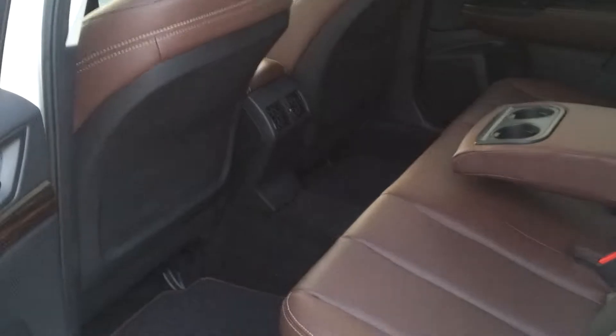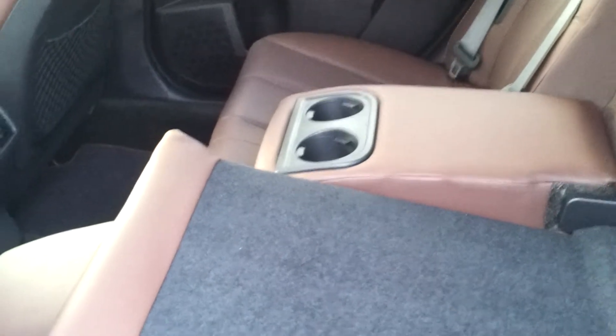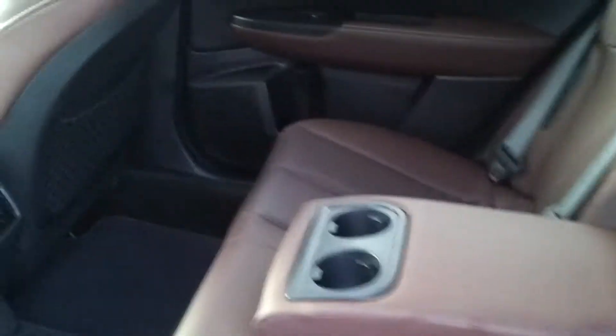This one comes with the Saddle Brown leather — very rich, very beautiful. You can see it has the air conditioning vents in the back and of course the seats fold down. You have the arm rest and the cup holders there in the middle. These seats also recline, making it very comfortable especially for passengers on long trips.